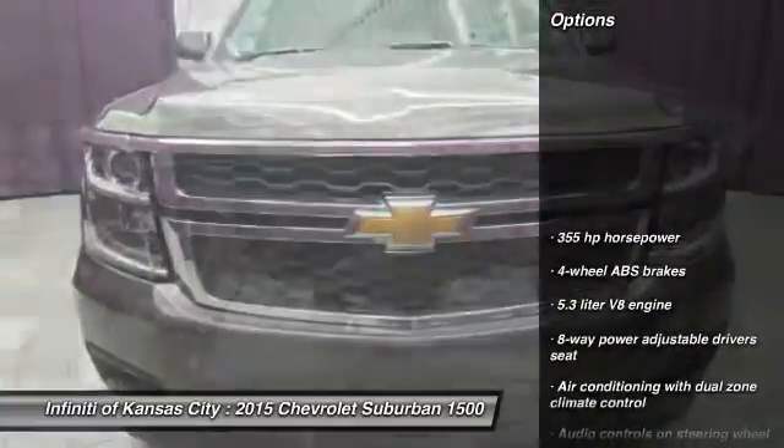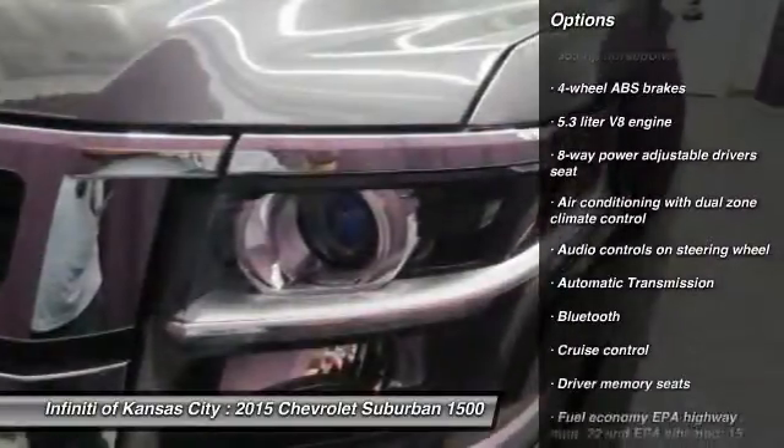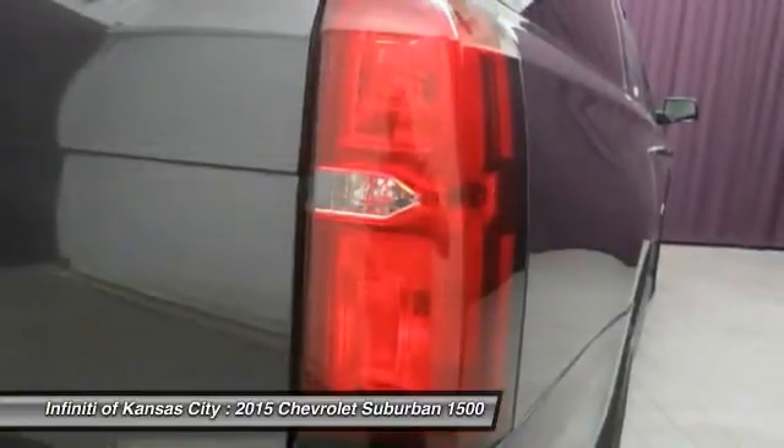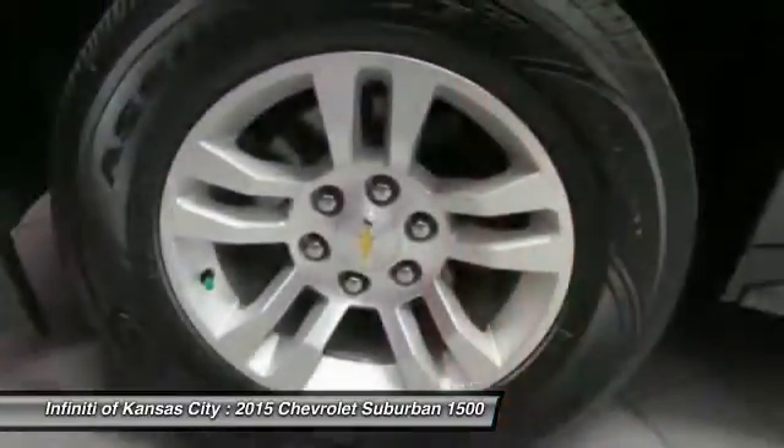Here are some of this vehicle's great options: remote engine start, traction control, Bluetooth, automatic transmission, cruise control, passenger airbag, remote power door locks, power windows, heated driver's seat, and leather seats.